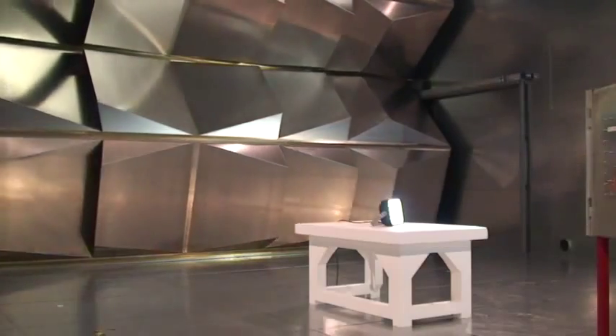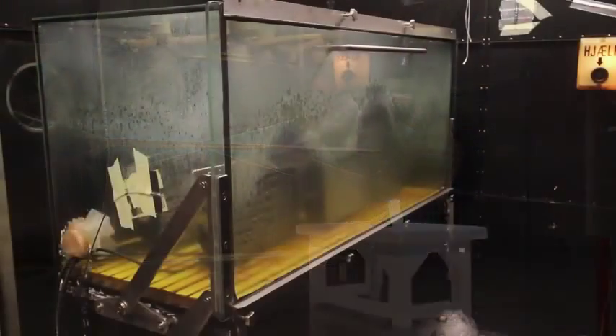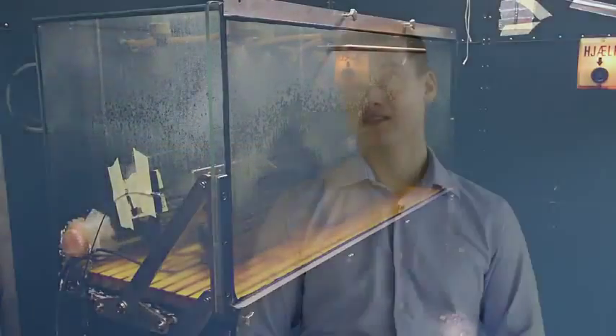We want to verify the product reliability with extreme accelerated tests, and therefore we contacted Delta. Delta has the facilities to run these tests and we are very satisfied. These tests will give us confidence in our dialogue with our customers.